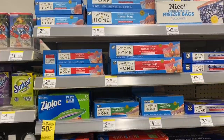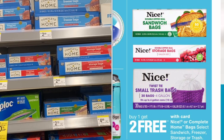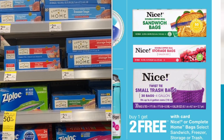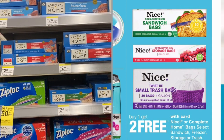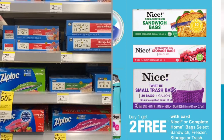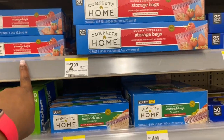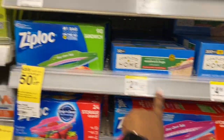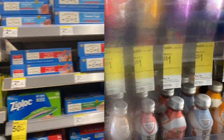The Nice Bags are buy one get two free at $2.79. This is a great deal because they come out to 93 cents each — even cheaper than the dollar tree. The Complete Home and Nice storage bags, freezer bags, gallon bags, and sandwich bags are all included. Buy one get two free for $2.79.